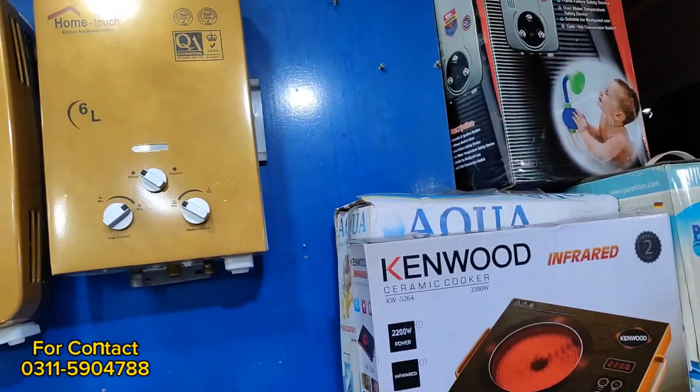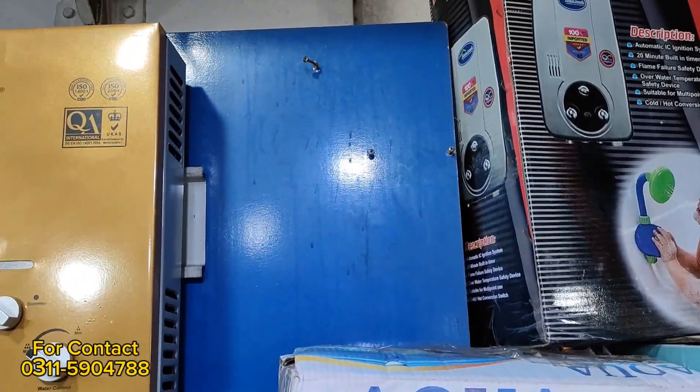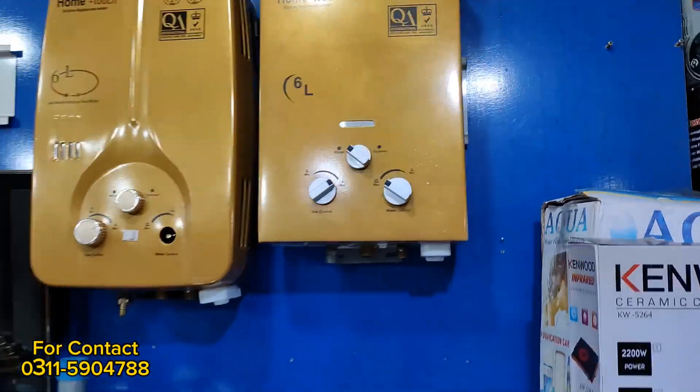This is a different model — it's the same series but you can see the variety. The price starts from 18,000 to 19,000, and the wholesale rate will be decreased further.